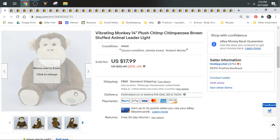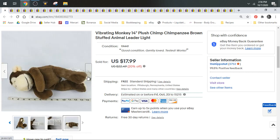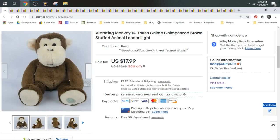Last but not least, we have a chimpanzee that vibrates — it's meant as a soother for a baby. I said he was tested and he works. Here's an example of how I list electronic plush: I do not send batteries with them. I always say 'tested and works,' let them know what batteries are required, and that they're not included. You can ship batteries domestically in the United States — just take them out of the animal and put them separately in a bag or box. But if you're shipping internationally, you cannot have batteries in the package. I test all my electronic animals, check for battery corrosion, make sure they're cleaned up, and just tell the buyer what batteries they'll need.